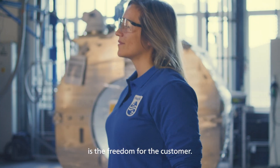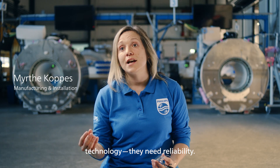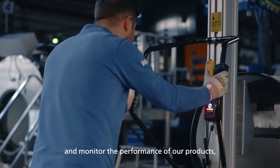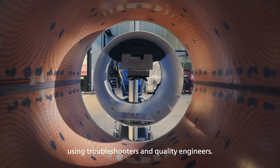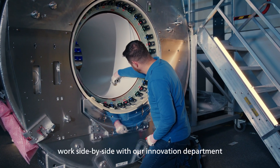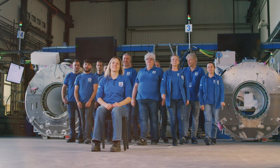Blue Seal, for me, is the freedom for the customer. Radiology departments need more than advanced technology — they need reliability. To ensure we uphold the highest standards, we continuously improve and monitor the performance of our products using troubleshooters and quality engineers. Teamwork is crucial to get these products delivered to hospitals worldwide. Factory engineers work side by side with our innovation department, and it goes to show that reliable products need a reliable team behind them.